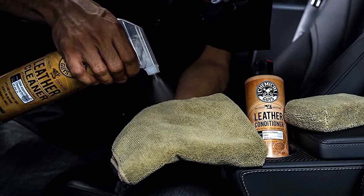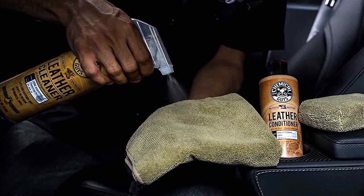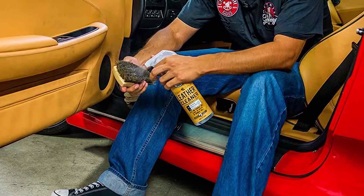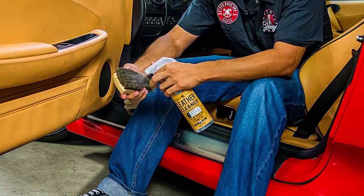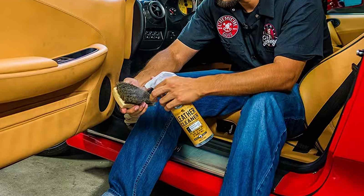The best thing about this Leather Cleaning and Conditioning Kit is that it works on all leather materials, including steering, car's interior, shoes, jacket, sofa, etc. It is a simple but effective solution to restore your car's glory and offer you the feeling of mint condition.